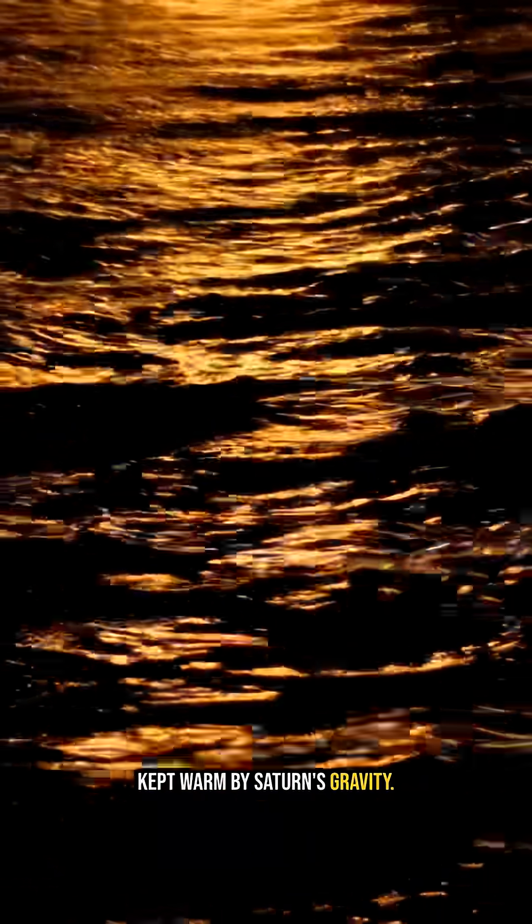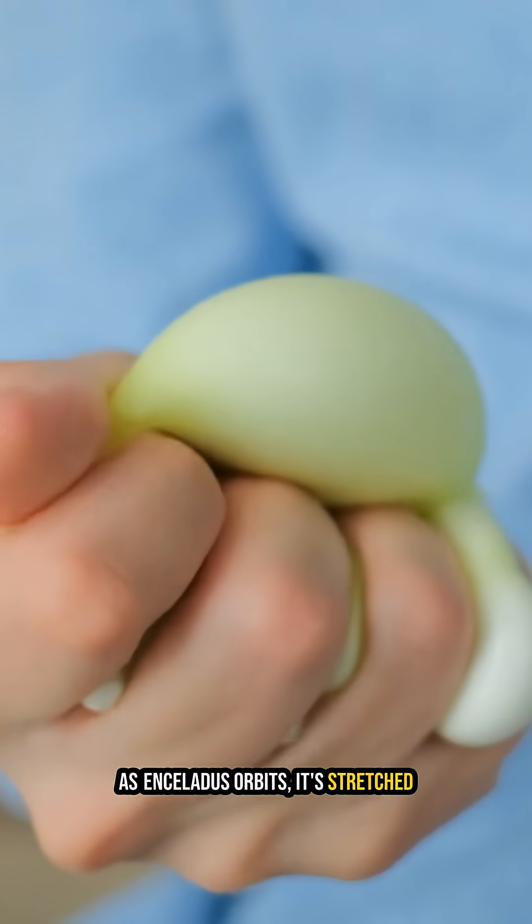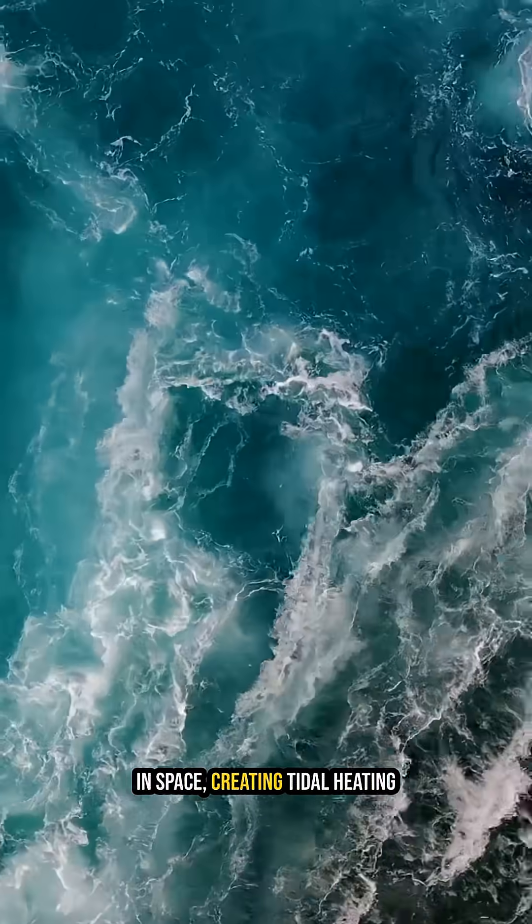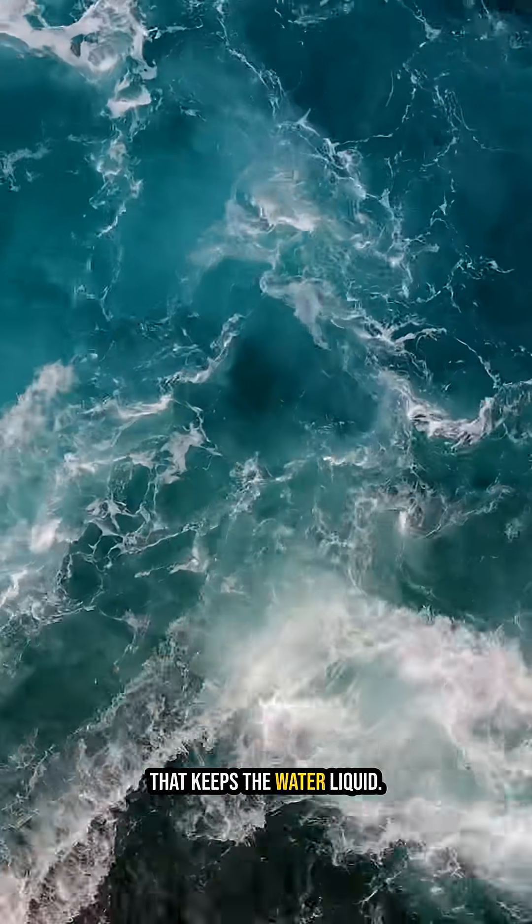Here's the setup: under all that ice lies a global, salty ocean kept warm by Saturn's gravity. As Enceladus orbits, it's stretched and squeezed like a stress ball in space, creating tidal heating that keeps the water liquid.